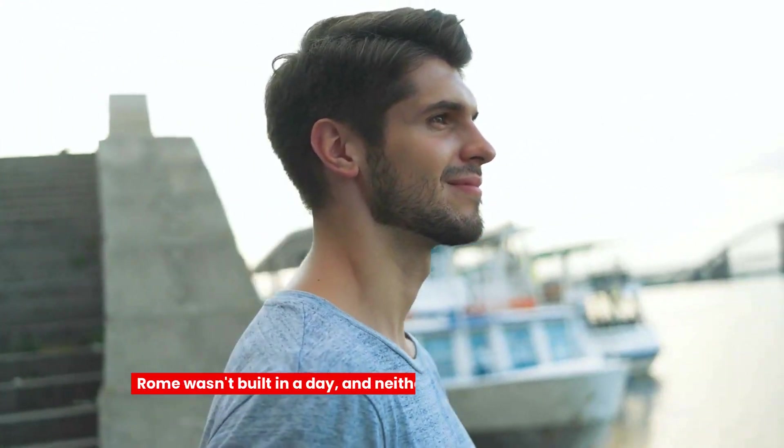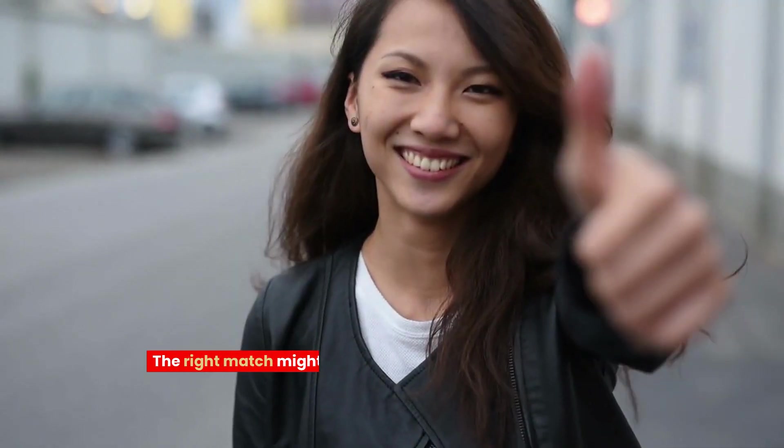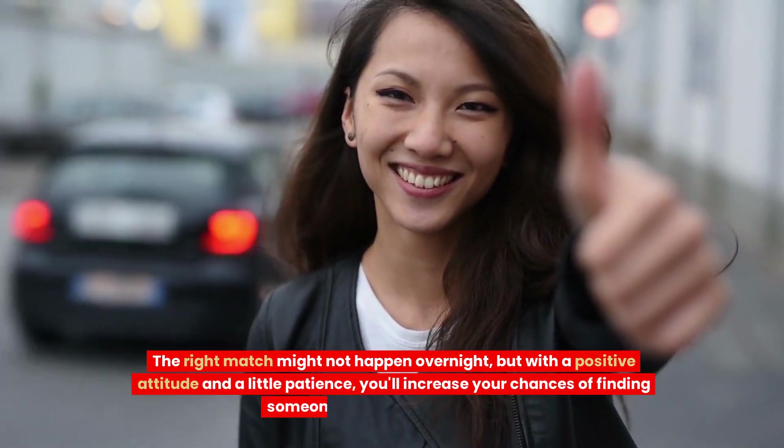Tip 1: Stay positive and be patient. Rome wasn't built in a day, and neither are meaningful connections. Stay positive, keep an open mind, and be patient. The right match might not happen overnight, but with a positive attitude and a little patience, you'll increase your chances of finding someone truly special on Bumble.